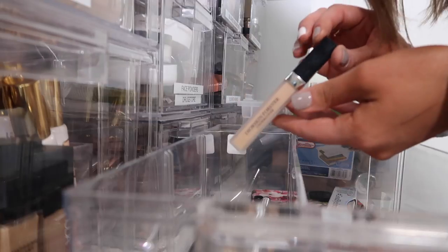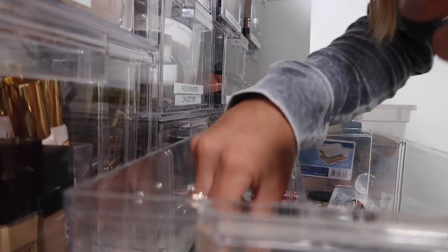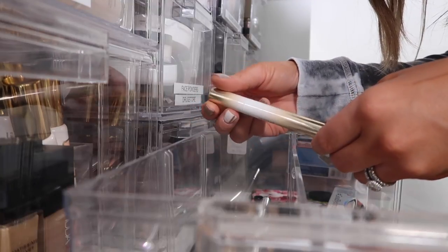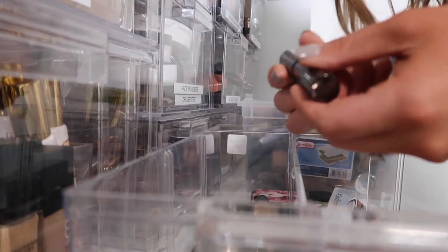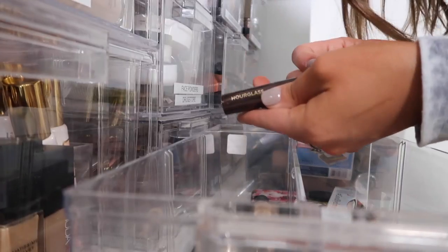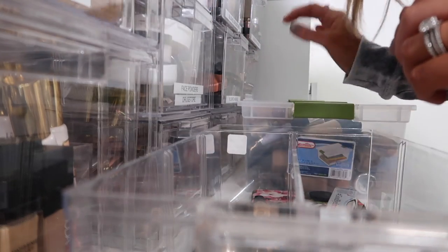Dior Skin Forever Undercover Concealer — I have not tried this enough. I didn't even know this was in the drawer, to be honest with you. So I am going to keep this and try it out some more. Then we have the It Cosmetics Perfect Lighting Concealer — this is old, so I'm going to toss this. We also have this Hourglass Stick Concealer — I need to try this out a little bit more; I bought it not too long ago in the shade Natural, so I'm going to keep that. Makeup Forever Ultra HD Concealer — I'm just going to donate this because I never use that.